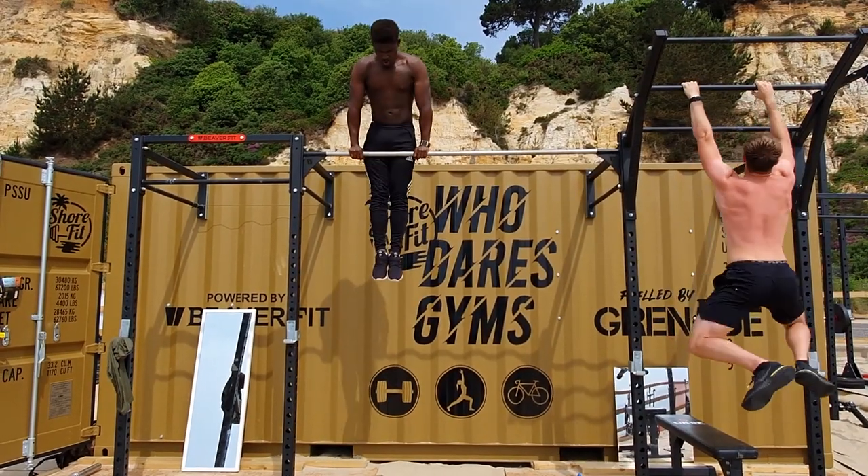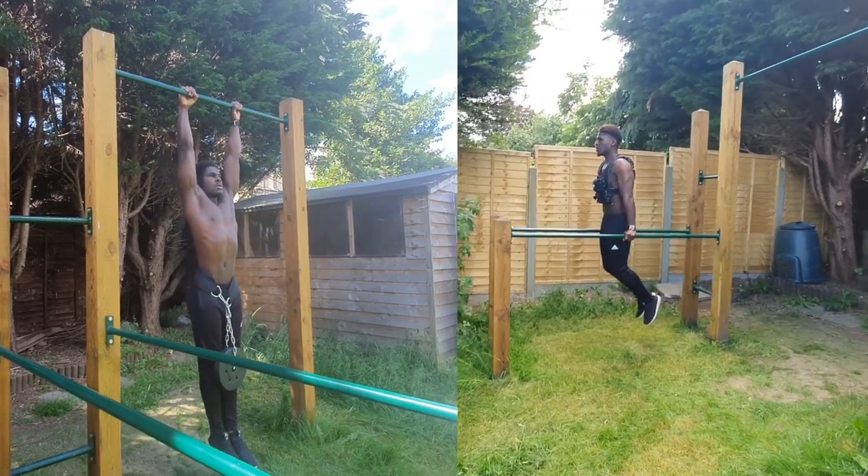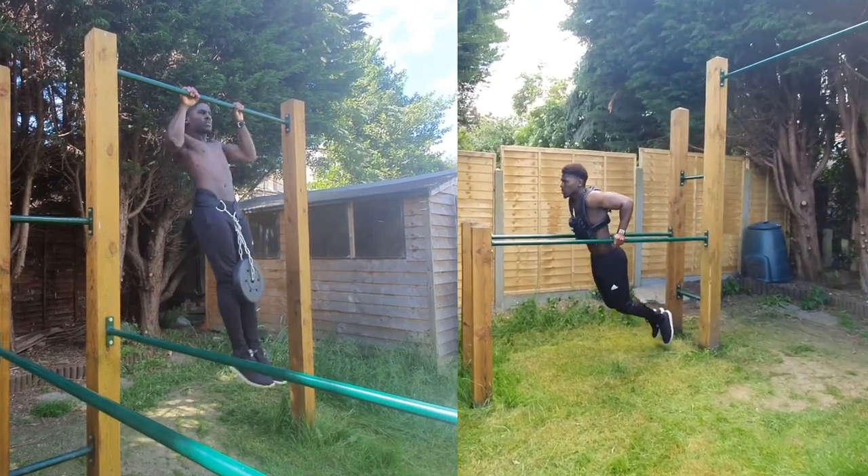The world of calisthenics can seem all about the gravity-defying skills, but the strength that underpins these skills is key to achieving any form of success. The thing is, targeting both can feel like we're going nowhere fast. So today we're going to dig into how we can elicit calisthenics skill and strength gains at the same time.